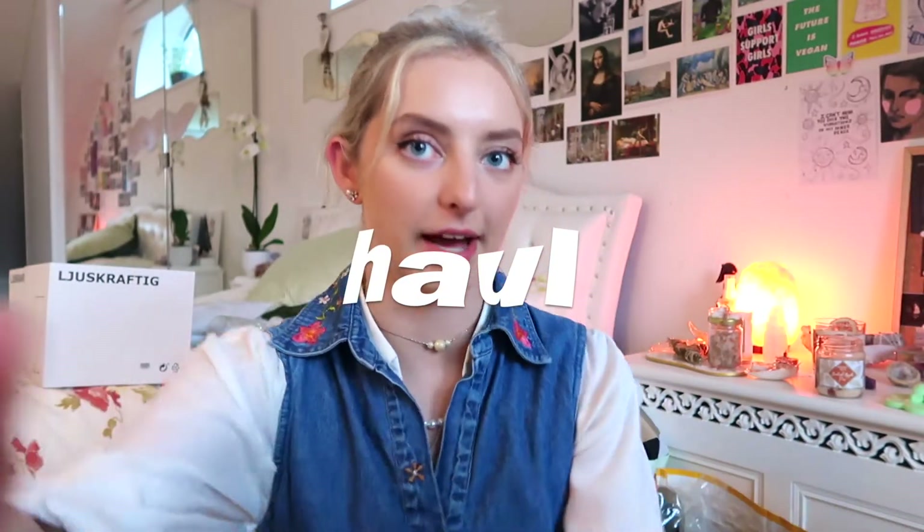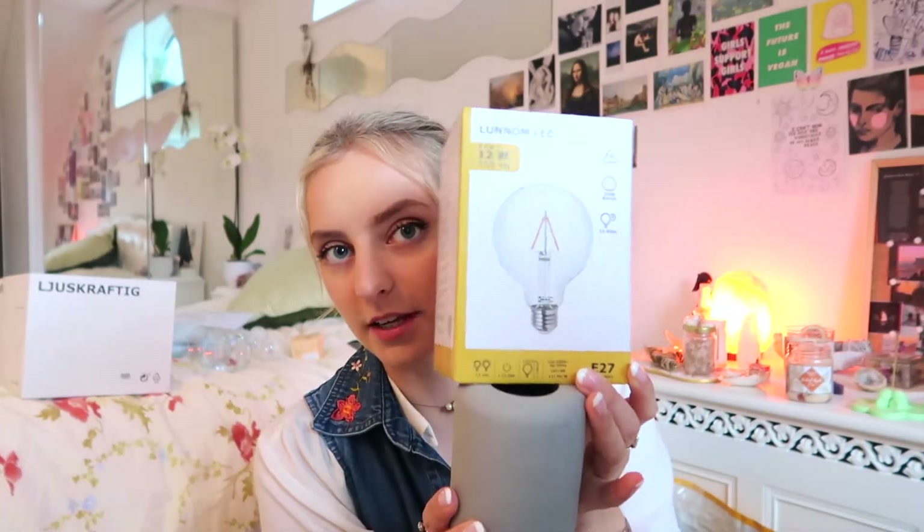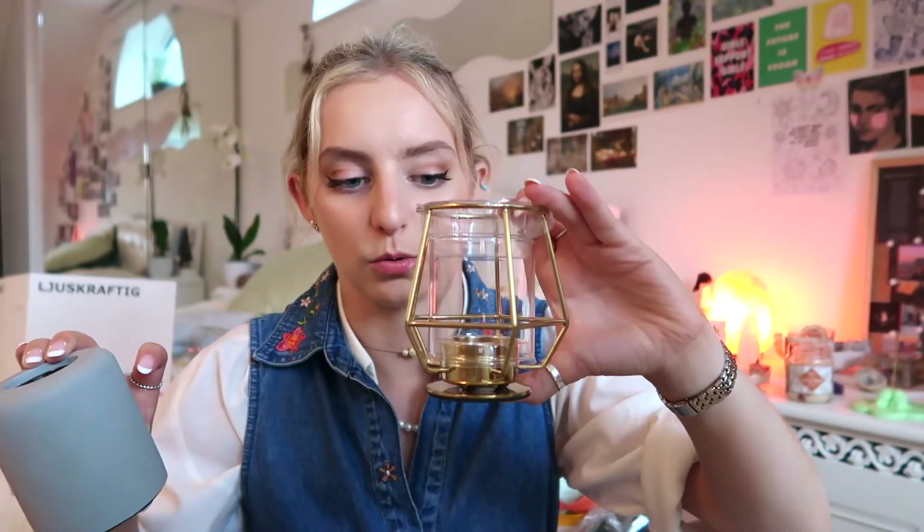Bloody hell, where do I start? I have bought so much stuff today — like, so much. I'm just going to go through all the bags. Firstly I got this lamp — I've already got a salt lamp but I wanted another lamp in my room to keep it bright. It's this really gorgeous stone color with a bulb on top. I also got two tea light holders and this plant pot — look at the colors, this color scheme!